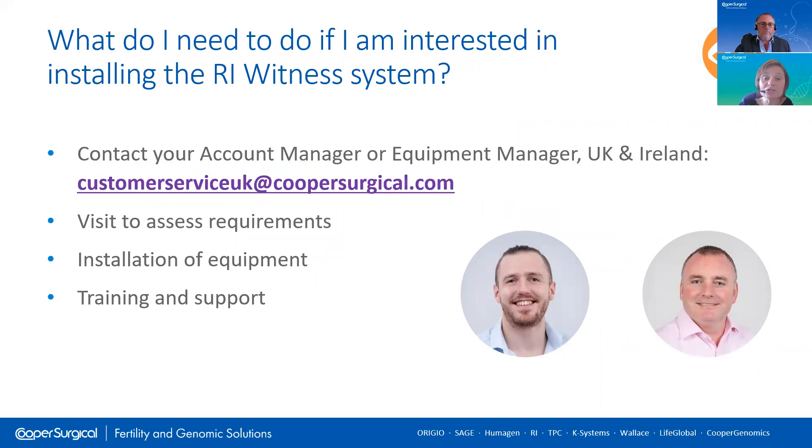What do you need to do if you're interested in or considering installing the RI Witness system? Firstly, get in touch with your account manager if you're based in the UK and Ireland. Our team will guide you through the process. You will be assigned a project manager — along with your account manager, or that could also be your account manager depending on the relationship. We would generally conduct a site visit, measure up, and then create a site-specific proposal which we talk through with you and make any changes at that point.